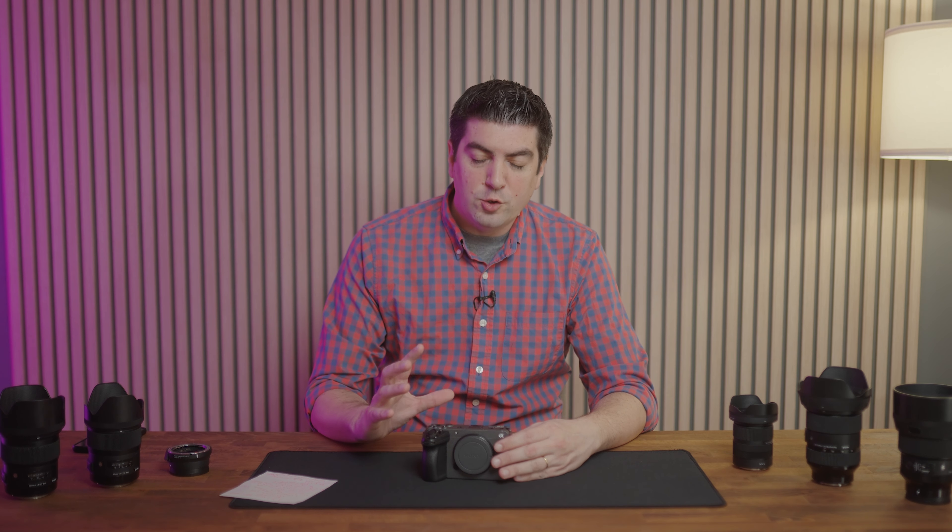When they announced this camera in September, it was like a sensation in the market, because basically Sony had given — in the body of a Sony FX3 — all the characteristics and 99% of all the functions of an FX3, only with an APS-C sensor. And obviously that costs less than $2,000.